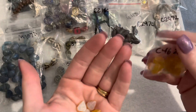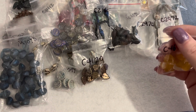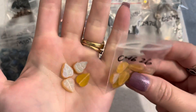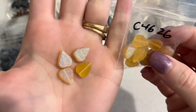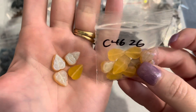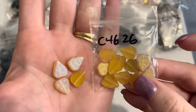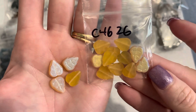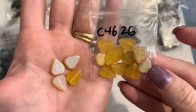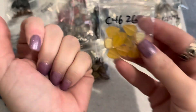I also got frosted light amber AB leaves — 12 by 10 millimeter. They look more like a golden yellow — when I think of amber I think more brownish orange, but these are more of a yellow tone. A dollar for this bag. Love the frosted with that AB coating — super super pretty.